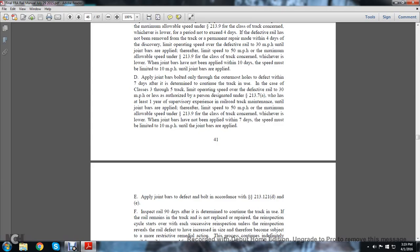Note D: Apply joint bars bolted only through the outermost hole of the defect within 7 days after determining to continue the track in use. In the case of class 3 through 5 track, limit the operating speed over the defective rail to 30 miles per hour, unless authorized by a person designated under 213.7a who has at least one year of supervisory experience in railroad track maintenance, until the joint bars are applied. Thereafter, limit speed to 50 miles per hour or the maximum allowable speed under 213.7a for the class of track concerned, whichever is lower. If joint bars have not been applied within 7 days, the speed must be limited to 10 miles per hour until the joint bars are applied.